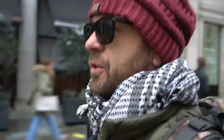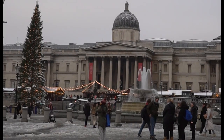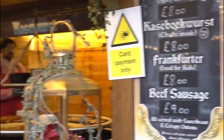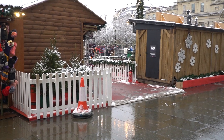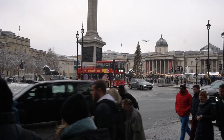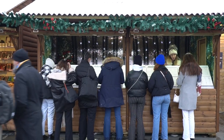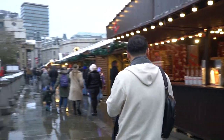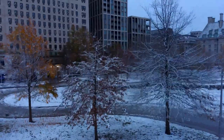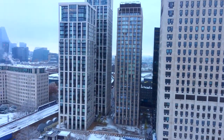Welcome to Trafalgar Square. Every year there is a Christmas market here where you can buy warm wine and other Christmas specialities. The Christmas tree each year is a gift from the Norwegian government — the tradition is in honour of Britain's involvement in assisting Norway during the Second World War. This famous square is named after the Battle of Trafalgar, one of Britain's most famous military victories.